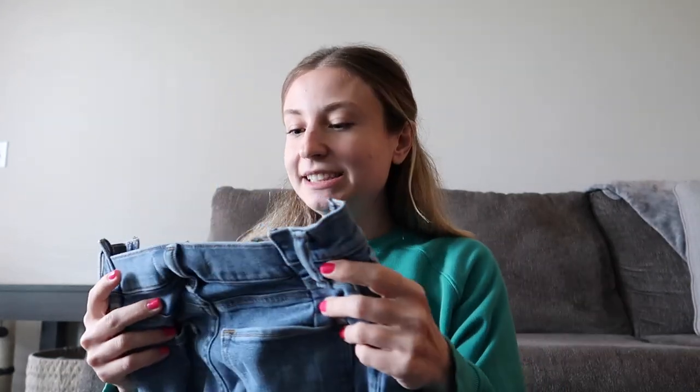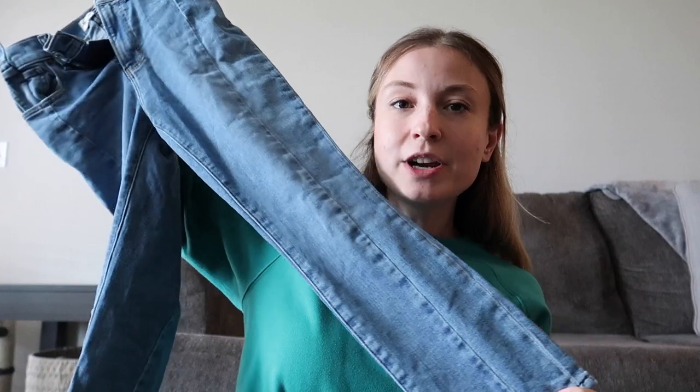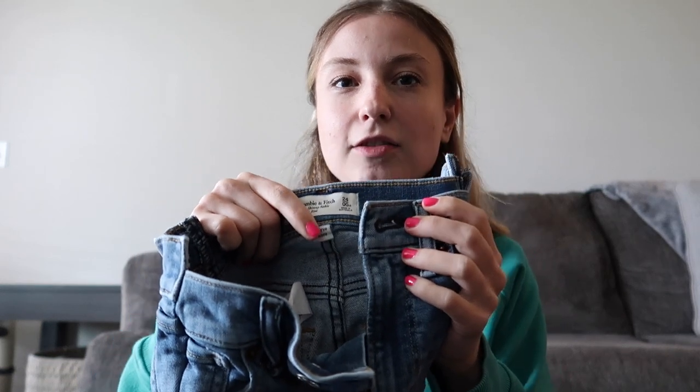I did open this box already. I looked at a few things on top but did not go through the whole thing yet. First thing I see is a pair of Abercrombie and Fitch super skinny ankle high-rise jeans. Skinny jeans aren't super trendy right now but they do still sell. I especially like picking up the Curve Love — the Abercrombie jeans that say Curve Love. I've actually been staying away from picking up the newer Abercrombie and Fitch jeans if they are not Curve Love.